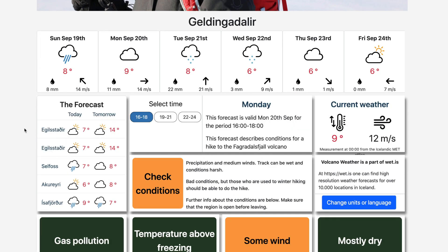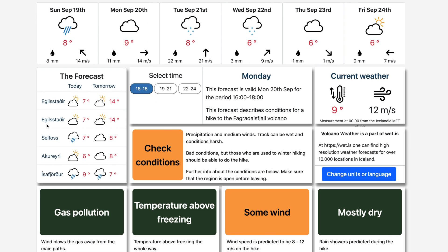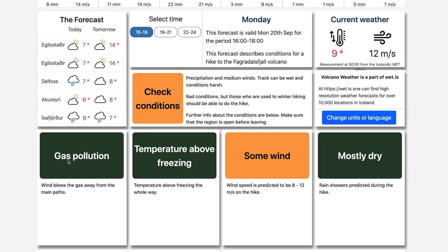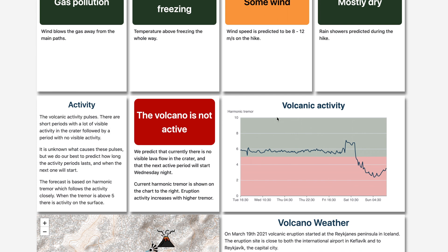Here's the forecast — today is September 19th. The volcano has currently stopped erupting as of yesterday around five o'clock in the morning, there was no activity. This site gives some basic information you need before you go up and hike: gas pollution is green meaning wind is blowing gas away from the main paths, temperature is above freezing, winds are shown in green when calm and red when extreme, it's mostly dry, and the volcano activity is currently red — not active.